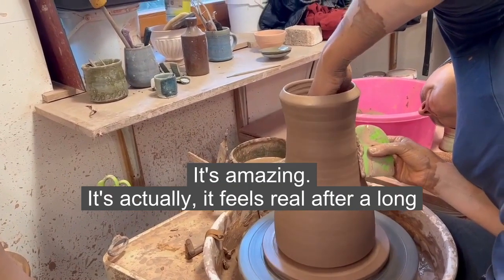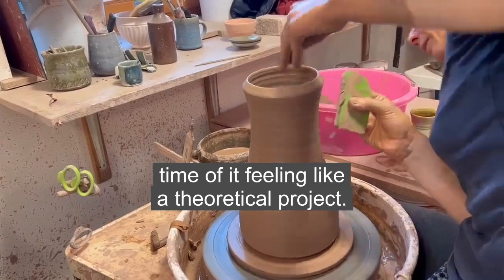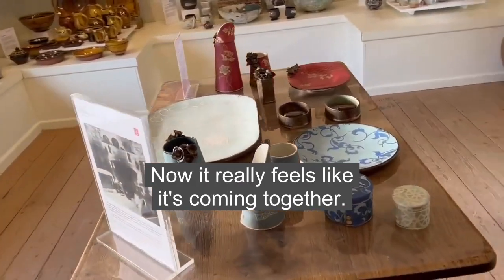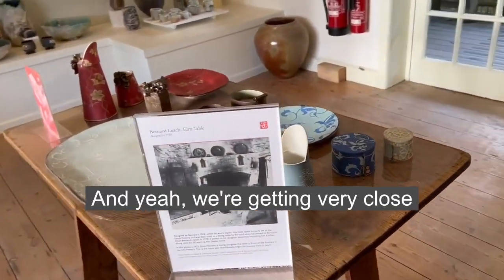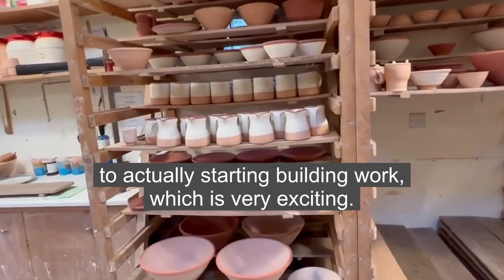It's amazing — it actually feels real after a long time of it feeling like a theoretical project. Now it really feels like it's coming together, and we're getting very close to actually starting building work, which is very exciting.